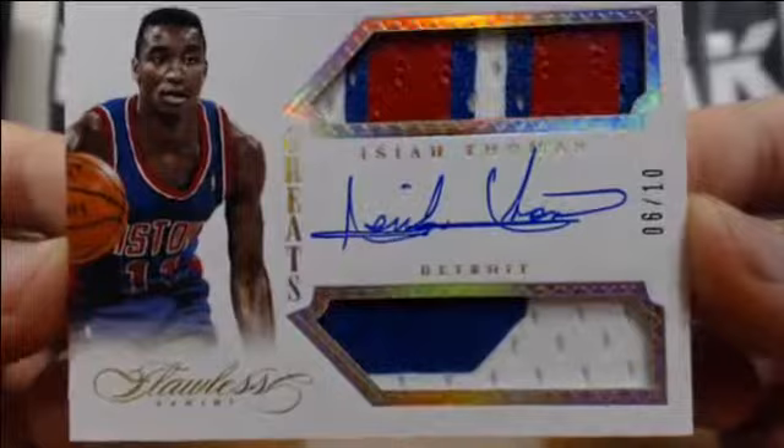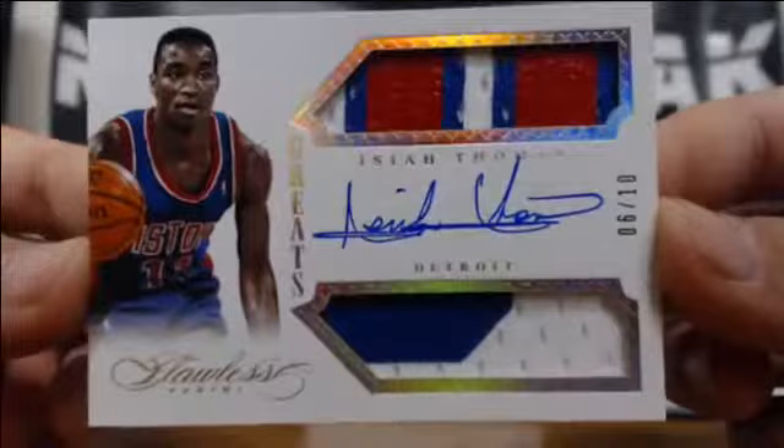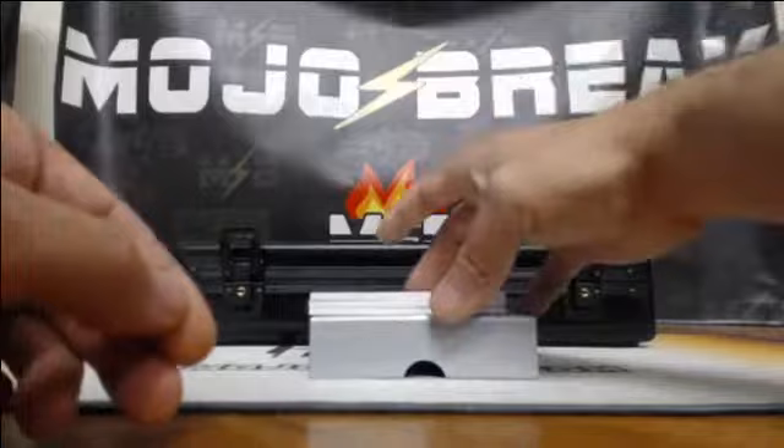And check out my patch — 6-of-10 for the Pistons, Isaiah Thomas. Little three-color prime patch on top, two-color on the bottom, 6-of-10. Isaiah Thomas patch auto. Very nice — gold parallel.